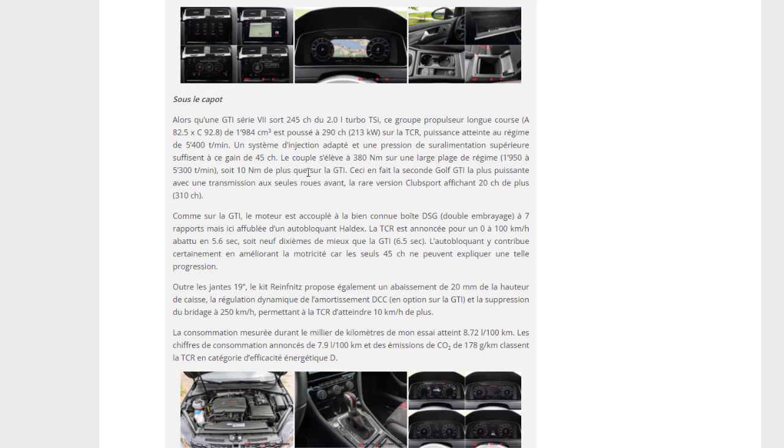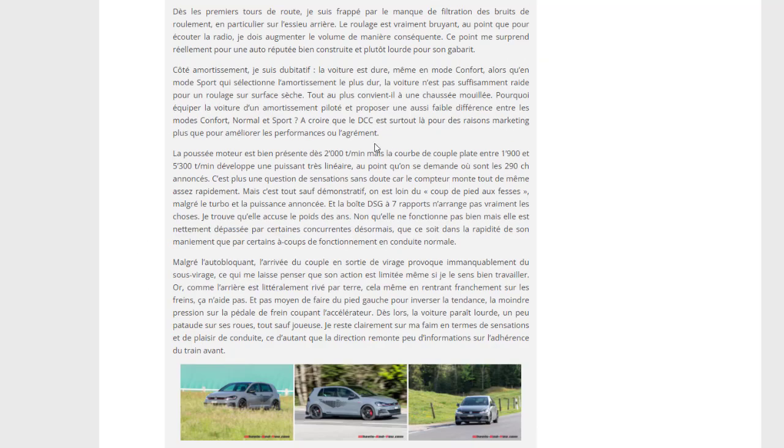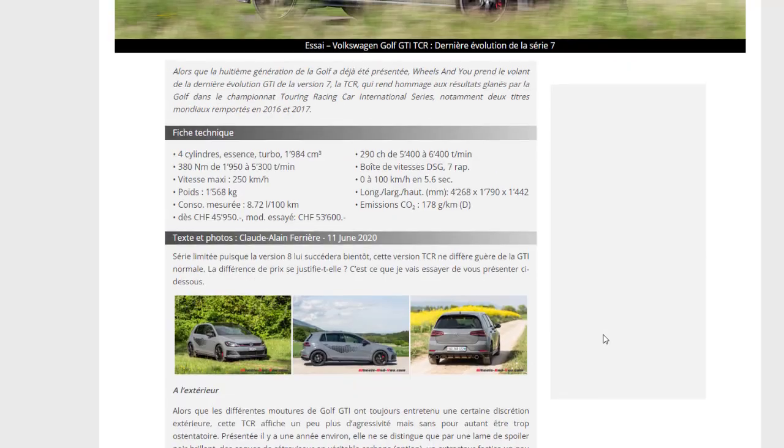Soit 40 newton-mètres de plus que sur la GTI. La rare version Club Sport affiche 20 chevaux de plus, soit 310 chevaux, mais ça reste dans ses limites. Dans l'historique, ils ont sorti la TCR pour faire honneur aux courses gagnées et aux résultats du championnat TCR Touring Racing Car.